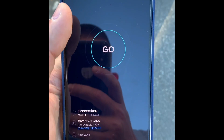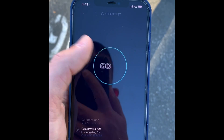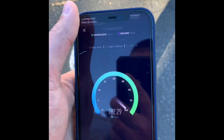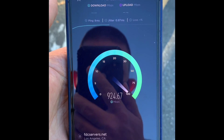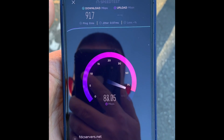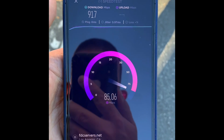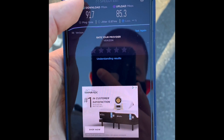Hey, good morning everybody. Just doing a quick speed test on Verizon's 5G Ultra Wideband network. I'm in a different area than I normally am — I'm in Los Angeles, California. You can see the signal strength and the 5G Ultra Wideband indicator up there. I'll show you where I'm at in a second; I'm a couple blocks away from where I normally do my speed test videos.